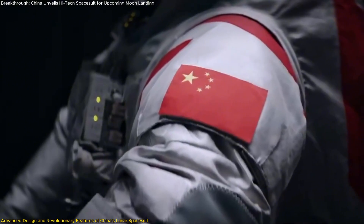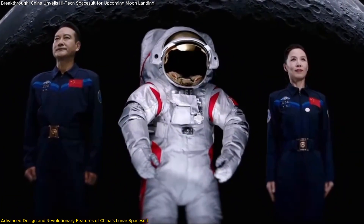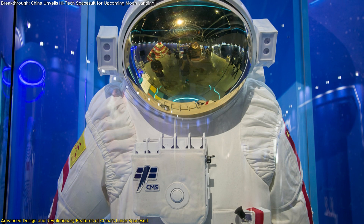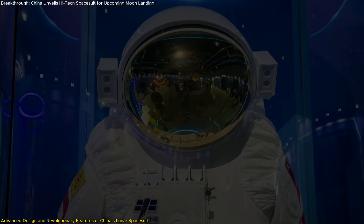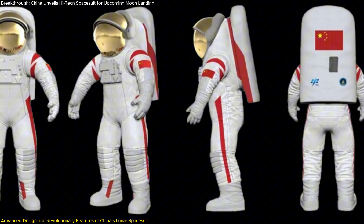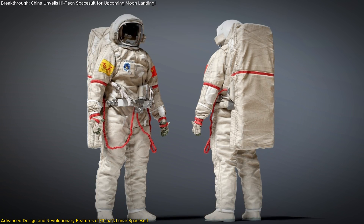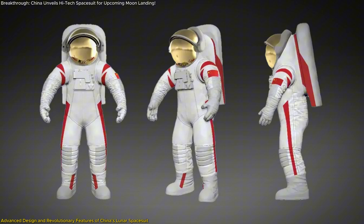China's newly unveiled lunar spacesuit represents a leap forward in design and functionality, tailored specifically for the harsh and unforgiving lunar environment. Presented by CMSA, the suit features a lightweight construction and cutting-edge materials designed to provide optimal protection and mobility for astronauts. This is not just an incremental upgrade from China's previous Feitian spacesuit used in low-Earth orbit — it's a complete overhaul to meet the unique challenges posed by the lunar surface.